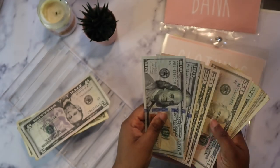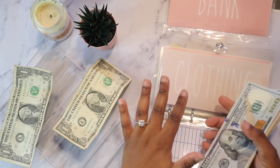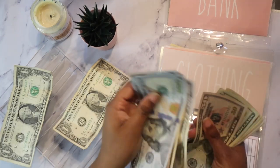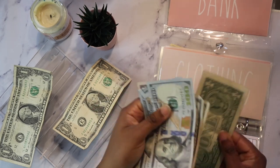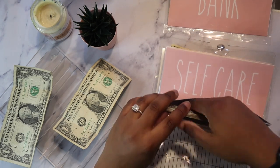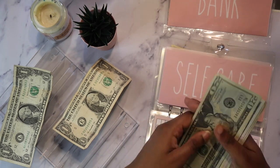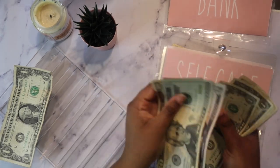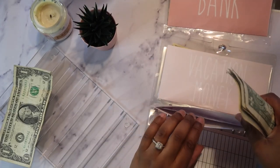Clothing is going to get $5 as well. My camera cut off so I apologize if the focusing is a little off. So my clothing now has $482. Self-care — we can just give it a dollar. So self-care now has $51.